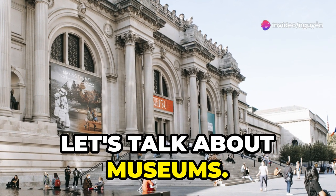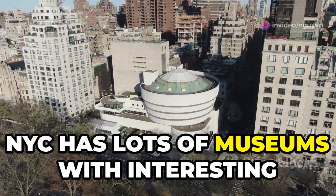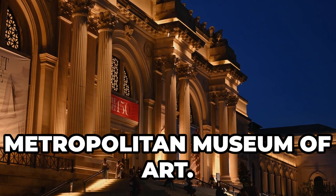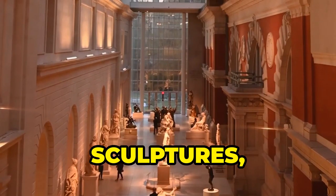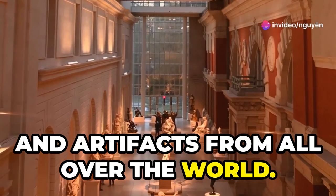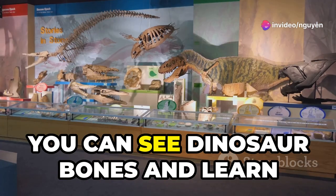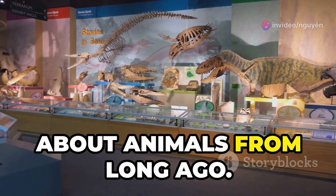Now let's talk about museums. NYC has lots of museums with interesting things to see. One famous museum is called the Metropolitan Museum of Art. It has paintings, sculptures, and artifacts from all over the world. Another cool museum is the American Museum of Natural History. You can see dinosaur bones and learn about animals from long ago.